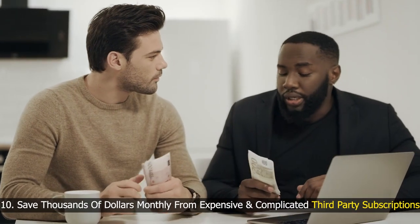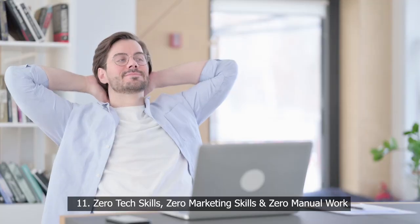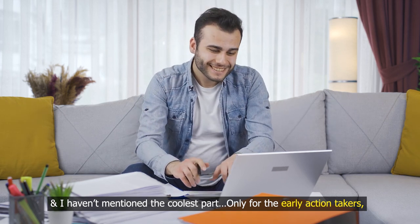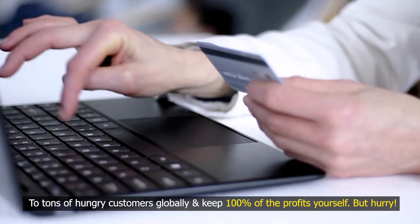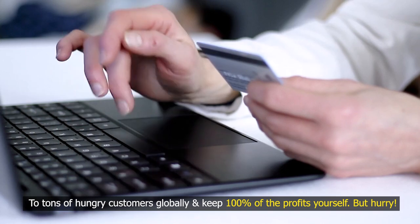Save thousands of dollars monthly from expensive and complicated third-party subscriptions — zero tech skills, zero marketing skills, and zero manual work. And I haven't mentioned the coolest part: only for early action takers, we're offering limited-time commercial licenses to provide top-notch, high-in-demand services to tons of hungry customers globally and keep 100% of the profits yourself.